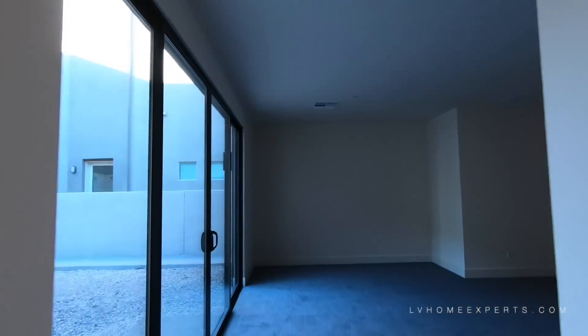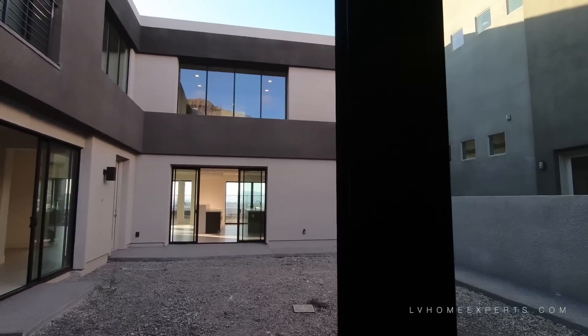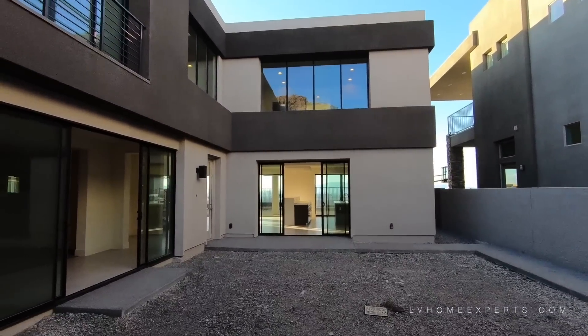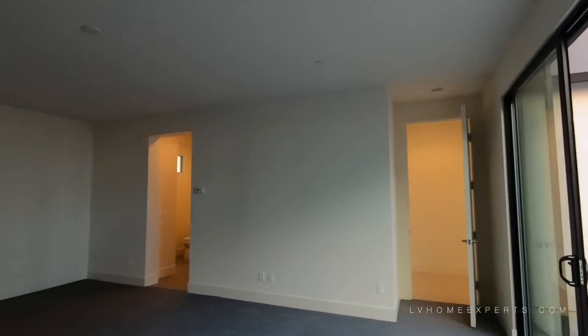This could be an office or a master bedroom — look, you have all this opened up here. The floor is actually carpet and the padding is pretty good.